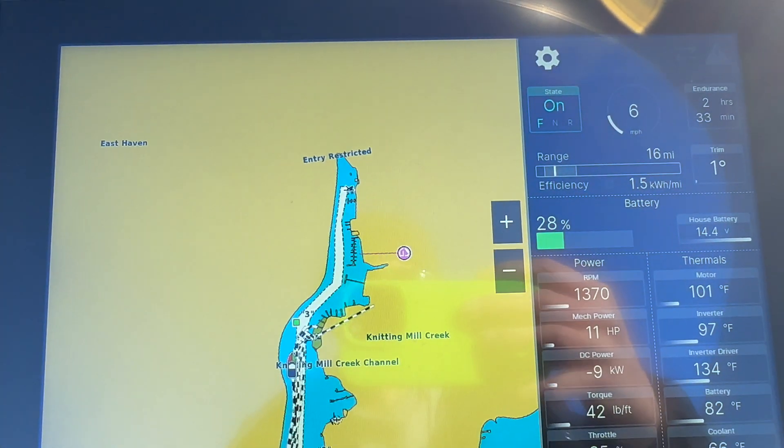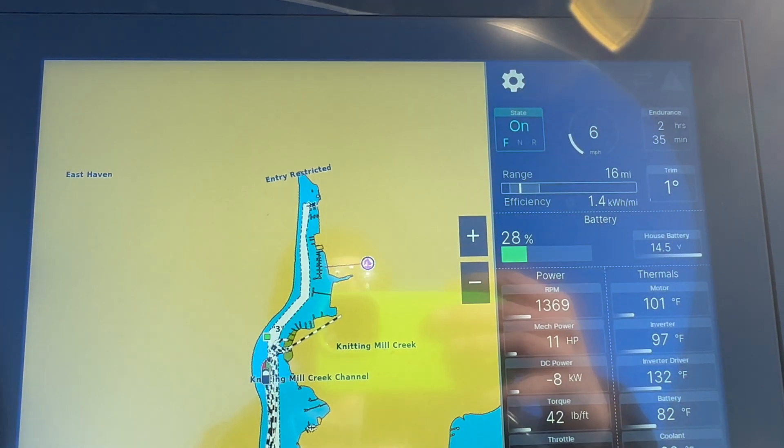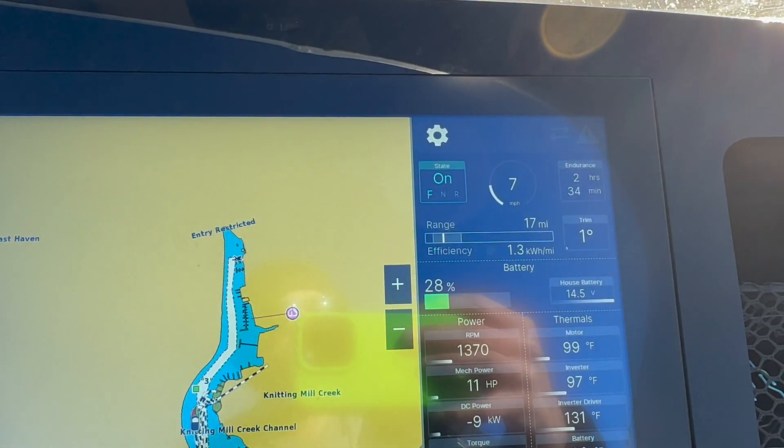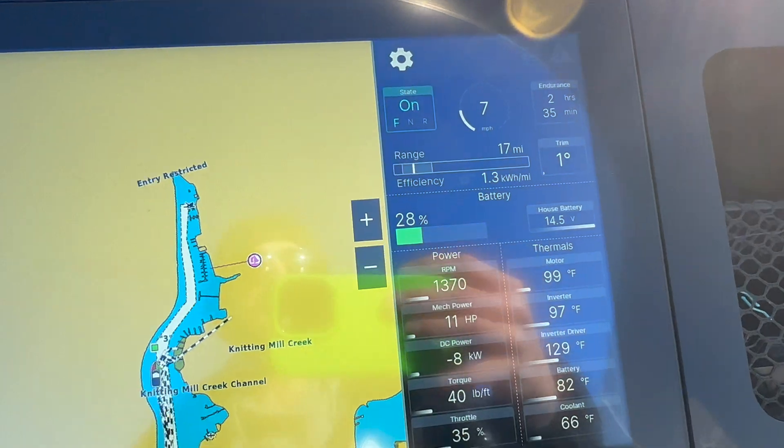After the high-speed runs and efficient cruising, the last 15 minutes were spent at full throttle. The Scout still had 28% battery remaining at the end — a strong result given the aggressive driving throughout the day.